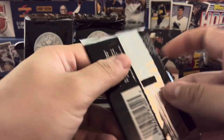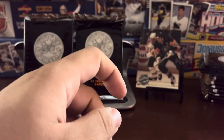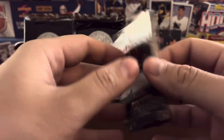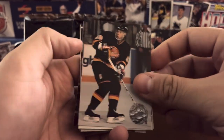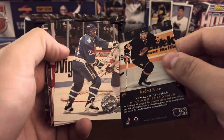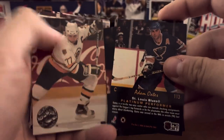I apologize for holding the cards that way, but it's the only way for me to get the names of all the players — some of them are more obvious than others. Our last card will be a notable player. Robert Crone. Stefan Moran. Adam Oates.